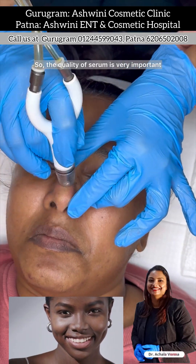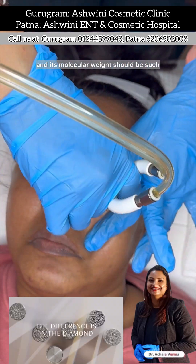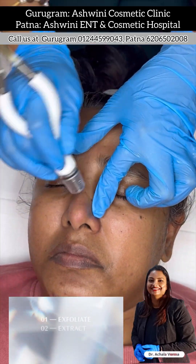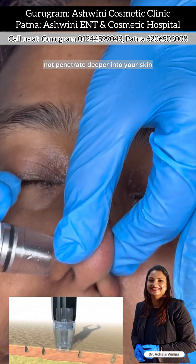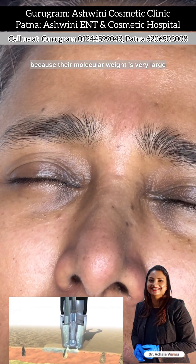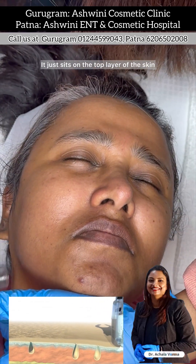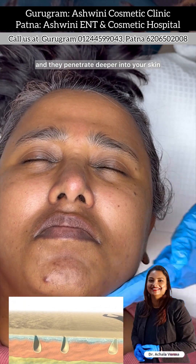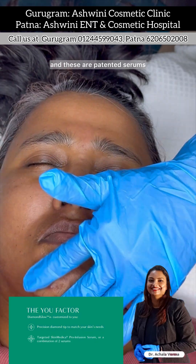The quality of serum is very important. It should be FDA approved and its molecular weight should be such that it can penetrate the skin deeply. All serums you apply on your skin will not penetrate deeper because their molecular weight is very high, so they just sit on the top layer. These are medical grade serums developed by Stanford University and they are patented serums that penetrate deeper into your skin.